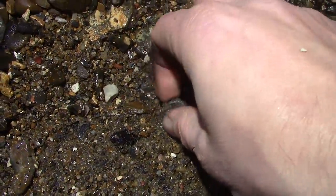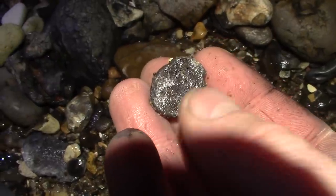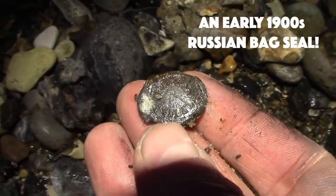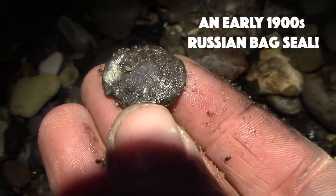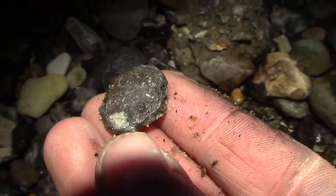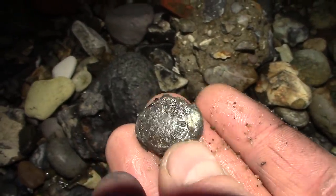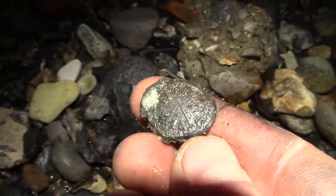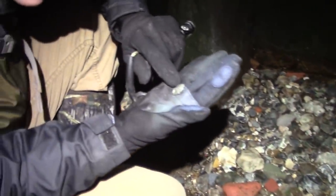Nugget, we found a little bag seal right there and it's lead. There's going to be some detail on that and it will tell us exactly what this was sealed to — it would have been a bag to stop people tampering with it and to show that customs had been paid. There's probably a maker on there. This would have had a bit of string around the bag, probably on cotton or some other imported goods, broken off when it came here to be unloaded off the dock. It's a nice one — you can definitely make out some writing.